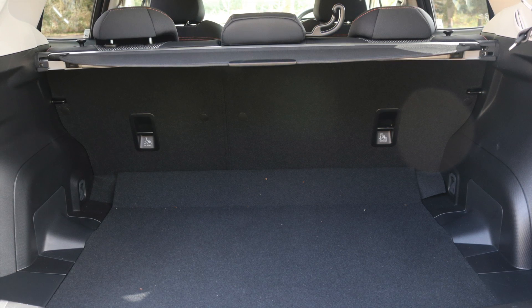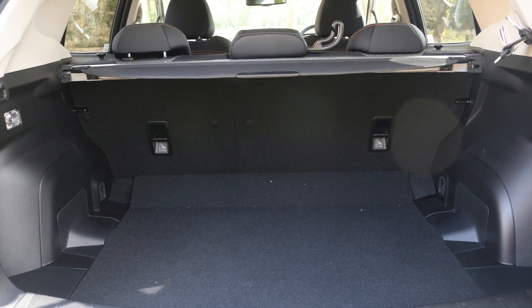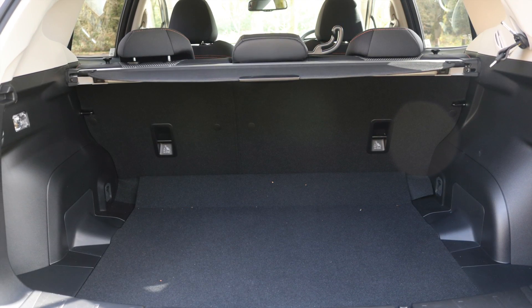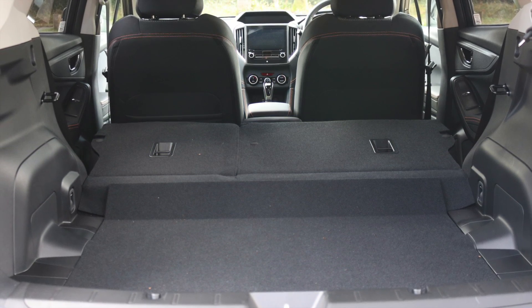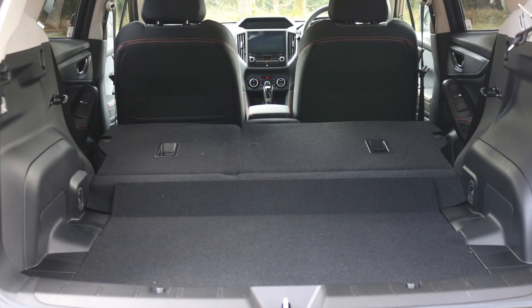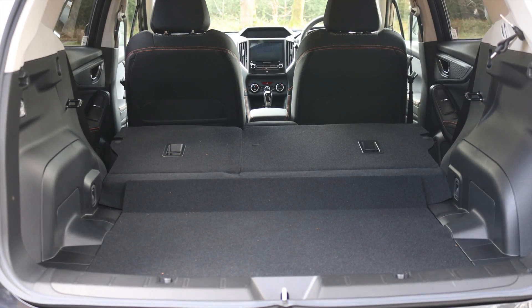The boot offers 385 litres, which isn't the biggest in class, but it should be just fine for day-to-day use. If you need more space, you can fold down the 60/40 rear seats to give you 1,290 litres worth of space. There's no spare wheel as standard, but you do get a puncture repair kit.